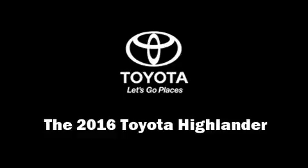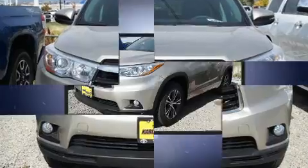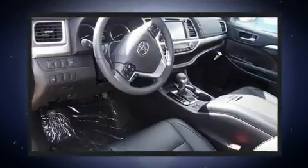Load your family into the 2016 Toyota Highlander. A 3.5-liter V6 engine pairs with a sophisticated 6-speed automatic transmission, providing a spirited yet composed ride and drive.